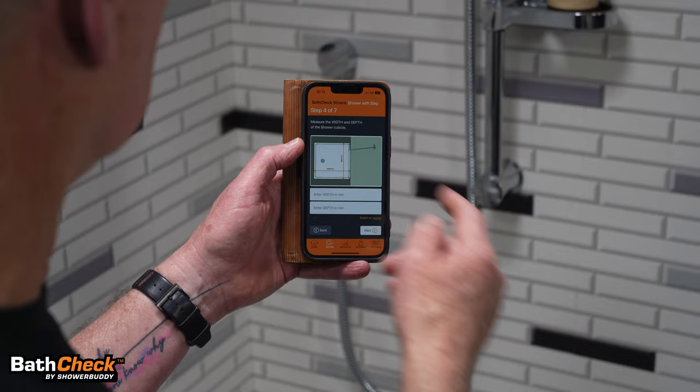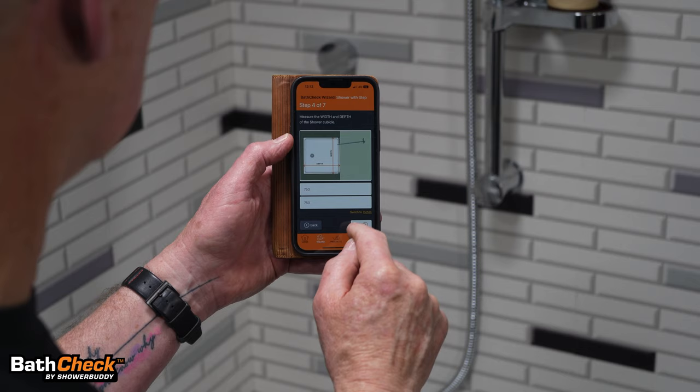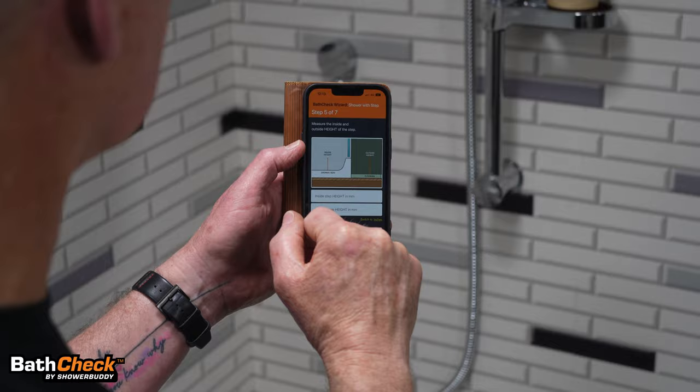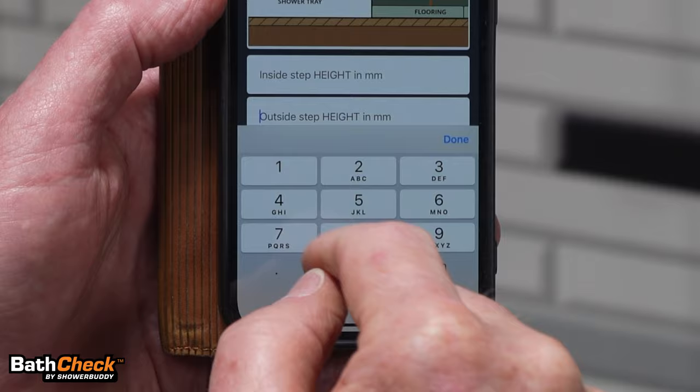Now we're inside the shower cubicle. We need the width — let's say it's 750 millimetres — and the depth. This one's square, so it's 750 millimetres as well. Next, we have the height of the shower tray, which is the impediment to the client getting in. How high is that step? Ours is 120 millimetres on the outside and 100 millimetres on the inside.